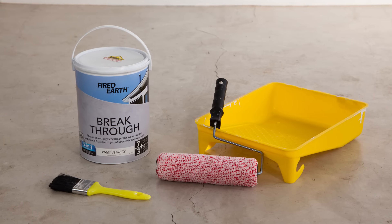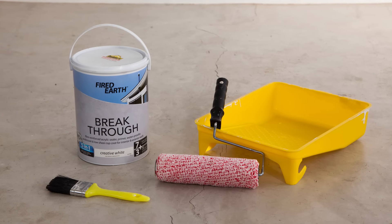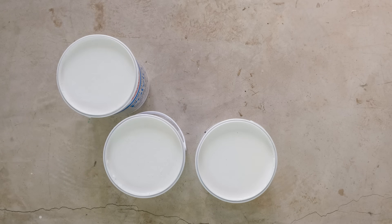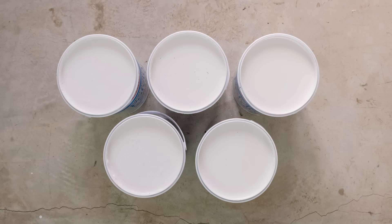Exterior walls need tough weather-resistant paint to survive all weather conditions. Normally, you would need five products for this job: a sealer, primer, waterproofer, undercoat and topcoat.